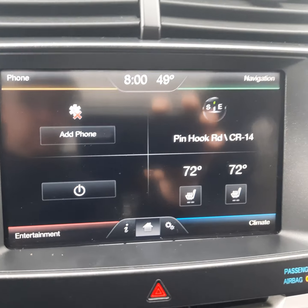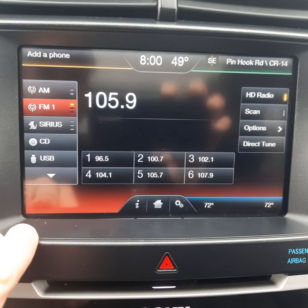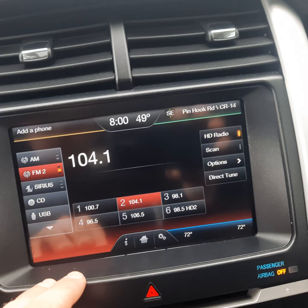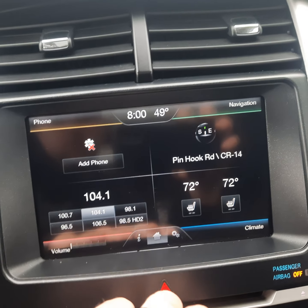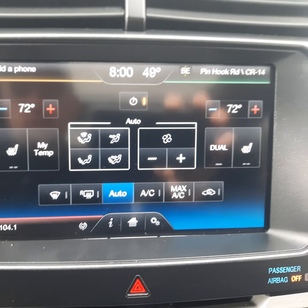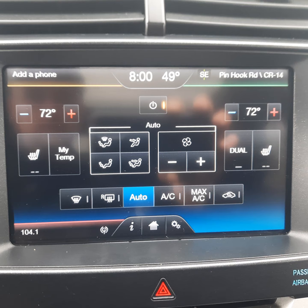It's got this digital touchscreen display here. You have your entertainment options — brings up all your radio controls and everything. You can pull up your climate controls here. It has all your power and heated seat options, split climate control — everything's adjustable there. AC is working good.